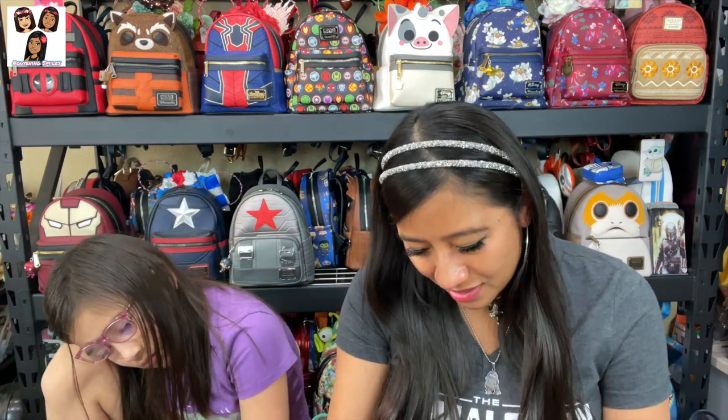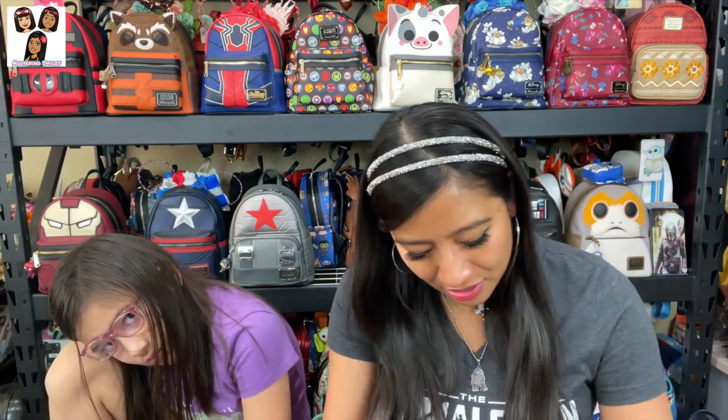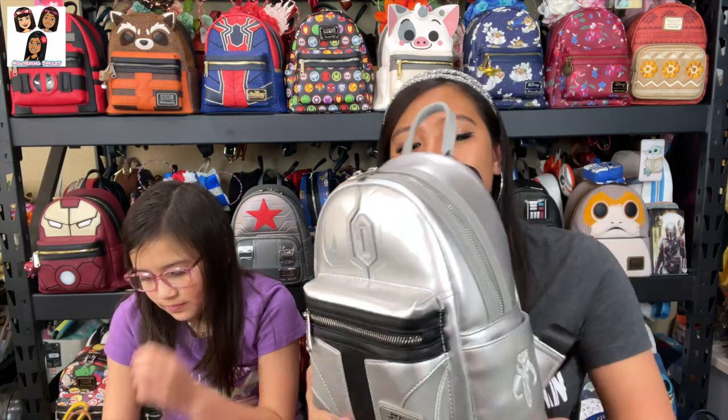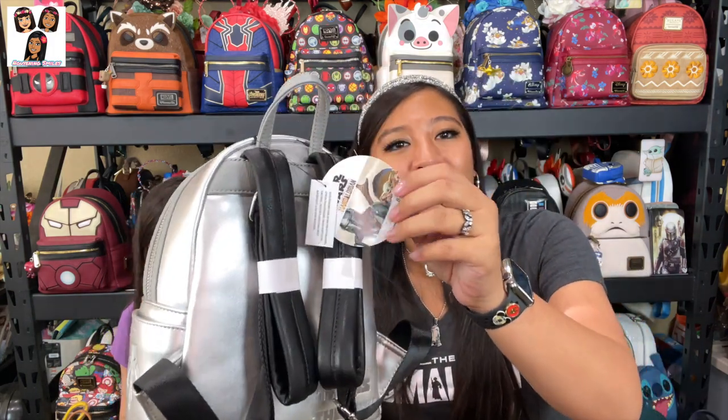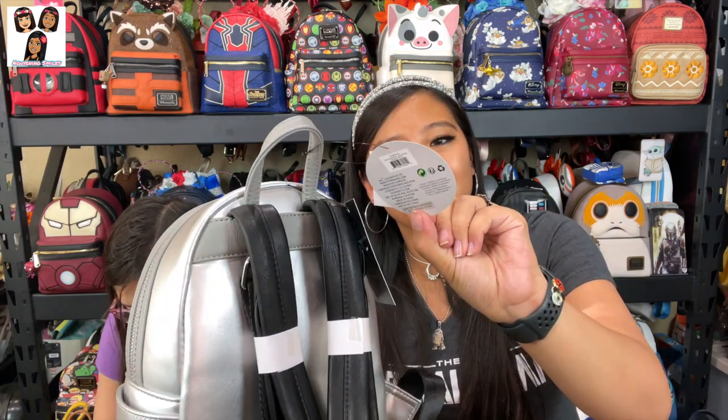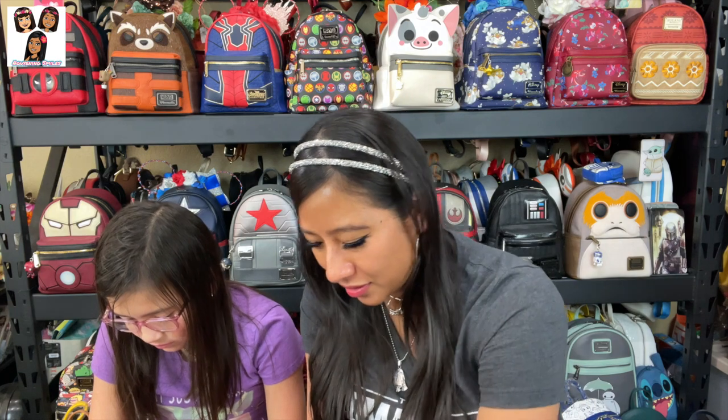One random thing I did notice: on the other four bags they have the Grotto Treasures exclusive tag along with the Star Wars and Loungefly tags, but the Mandalorian — Din Djarin — has the exclusive tag and then a Mandalorian tag specifically. I just thought that was a fun detail. Natalie is bored because she doesn't know any of these characters — she just thinks Baby Yoda is cute.